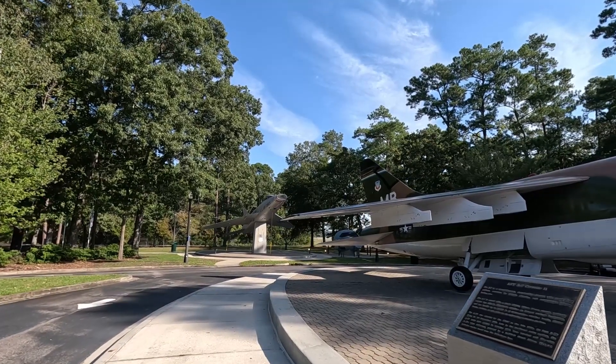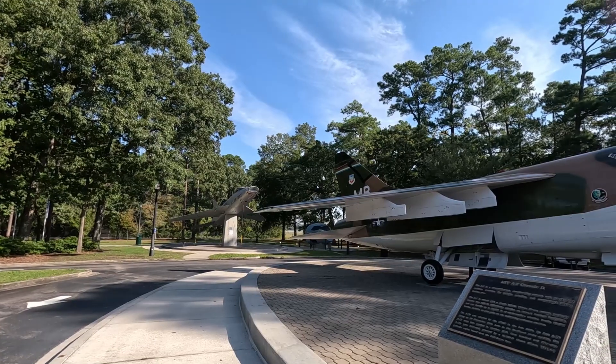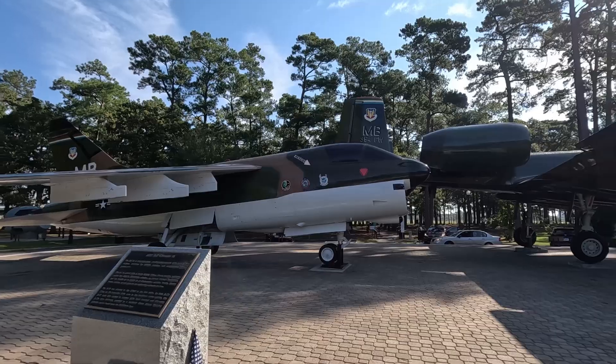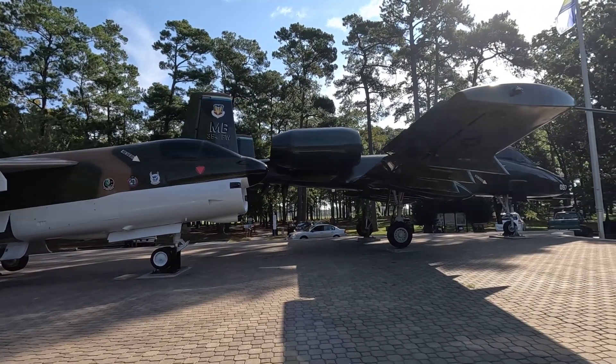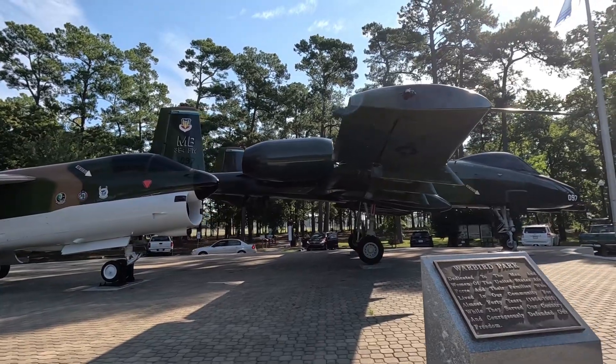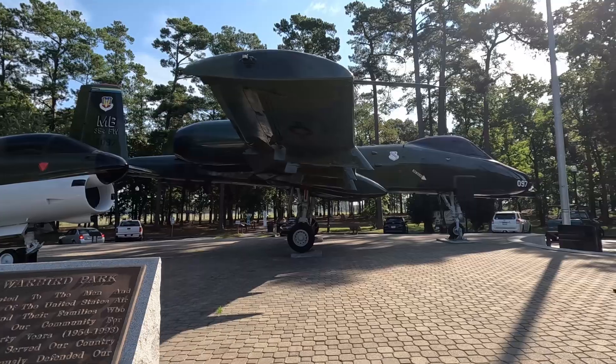Hello from Myrtle Beach. Today we are at Warbird Park in Myrtle Beach, which is near the airport. They have an airport viewing area we're going to show you. They also have some planes that you can take a look at with all the history behind them. This is in the Market Common area of Myrtle Beach, right off of Farrow Parkway.